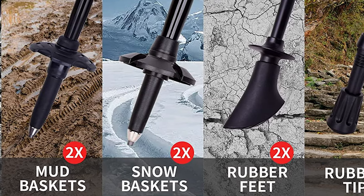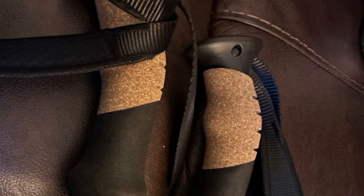The tips are highly resistant to wear, heat, and corrosion. Lastly, the grips of the poles are made of a combination of natural cork and EVA material, providing a soft, sweat-absorbing, and ergonomic design for enhanced comfort and safety.